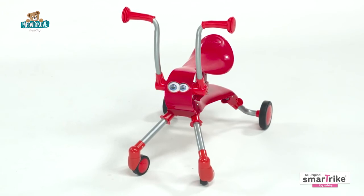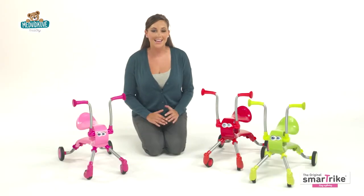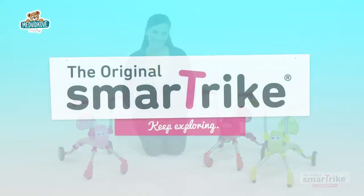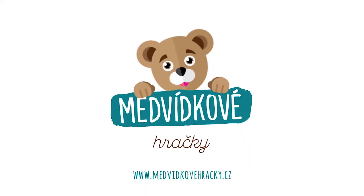The Ride and Bounce Springo by SmartTrike is so much fun for any child. Pick one up today and get the good times rolling.